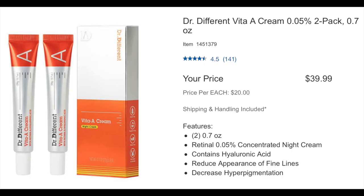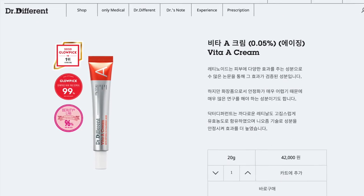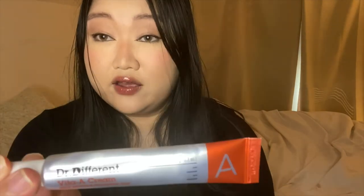Where can you get this if you're not in Korea? This product is from Korea. I got it at Costco — two tubes for around $45, and that's because I don't have a membership so I had to pay a 5% surcharge, so it's a little cheaper if you have a membership. I looked on the Dr. Different website and one tube goes for around 47,000 Korean won, which is around $36 just for one tube. I got two tubes from Costco for $45, so I really thought this was a steal.